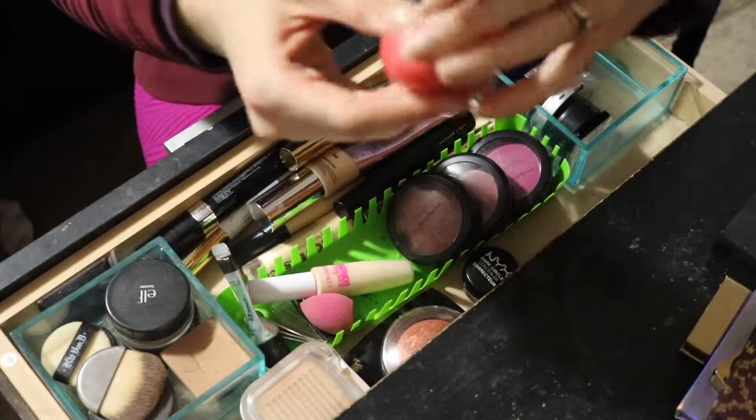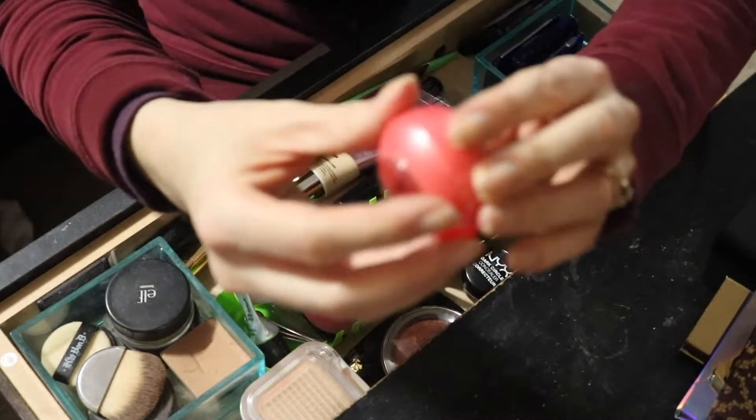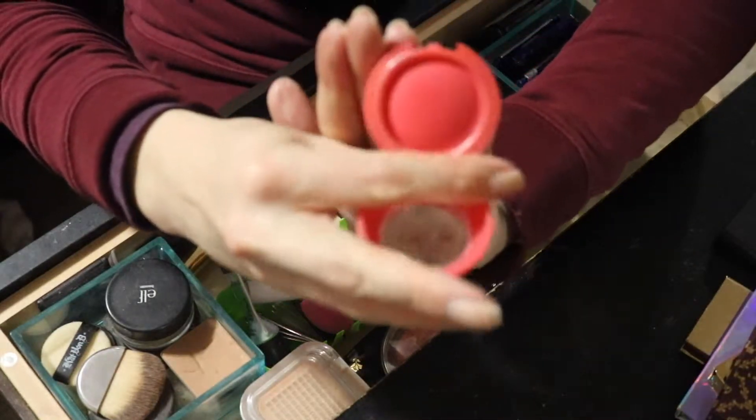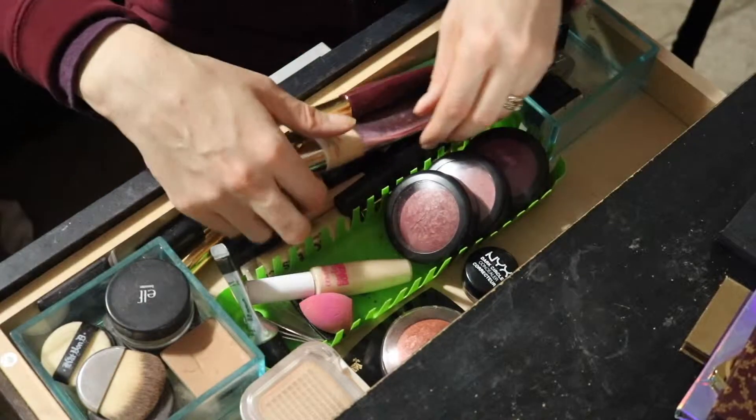This is just a Clean Color little blush — it's like a Miss Cheek blush. Clean Color is cruelty-free which is really awesome, but this is a really bright summery blush so I'm just going to put that away for now.